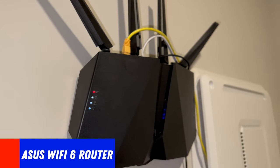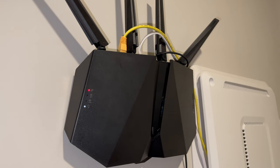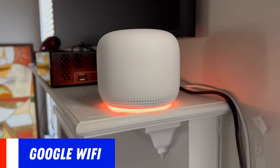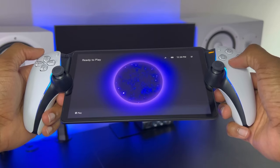You can't go wrong with this router. If you're interested, I'll leave a link in the description below. Subscribe to the channel because I'm going to show you how I use this in conjunction with my Google Wi-Fi network to have security systems and all my streaming devices on one network, while the PlayStation Portal and the PS5 sit on their own individual network.